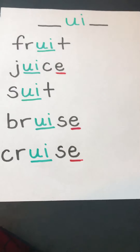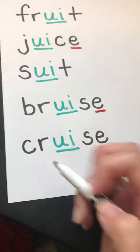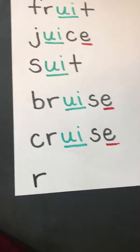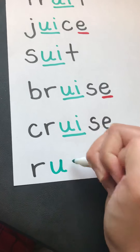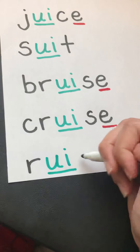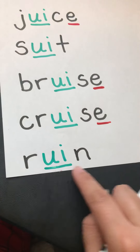The second word we're going to add to our UI poster is the word 'ruin.' If you mess something up, you might ruin it. R is black because it's a consonant. U and I are green because they're working together as a vowel team. And then our N is black because it's a consonant. R-U-I-N. Ruin.